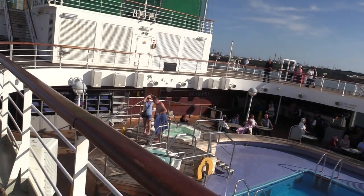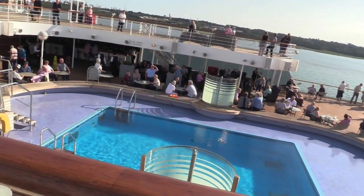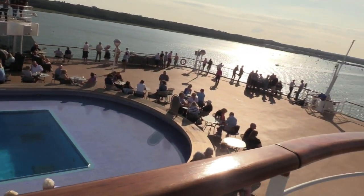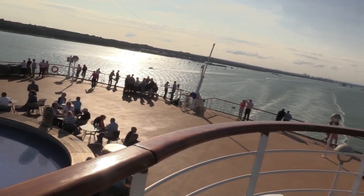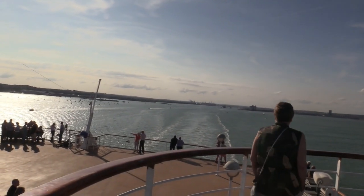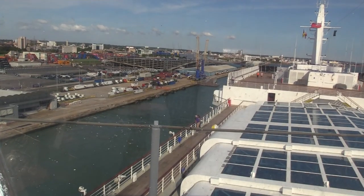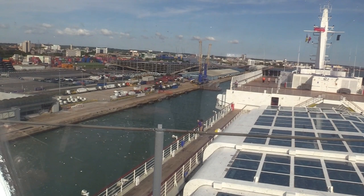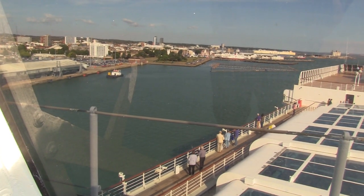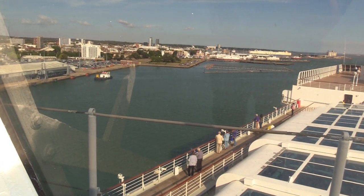The ship had a large outside swimming pool and also a larger pool covered by a removable cover. We found some lovely places to stand on board, watch the sea, and watch us depart Southampton. That's the cover of the larger indoor swimming pool you can see at the edge there.